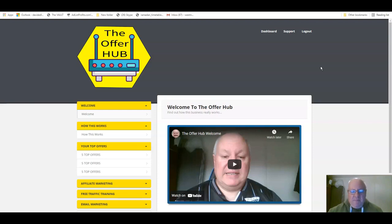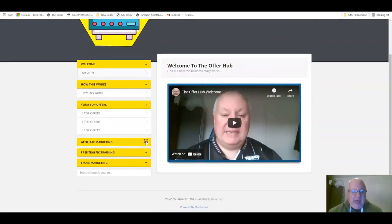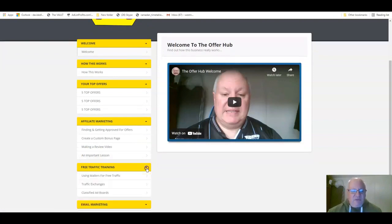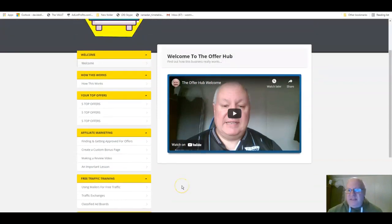People will love joining this site because there's loads of free internet training in here, which is absolutely ideal for any newbie. There's a whole section on affiliate marketing with free training on how to find and get approved for offers, how to create a custom bonus page, how to make a review video, and more. There's also free traffic training — how to use mailers, traffic exchanges, and classified ad boards — plus crucial information about email marketing: how to get into people's inboxes, how to avoid spam words, and an overview of email marketing.